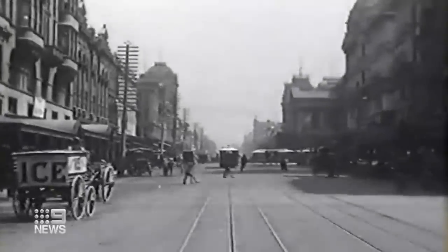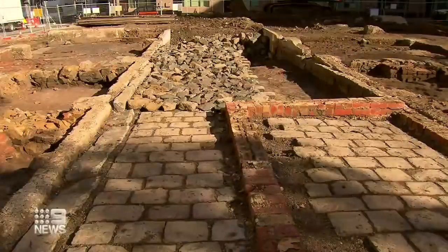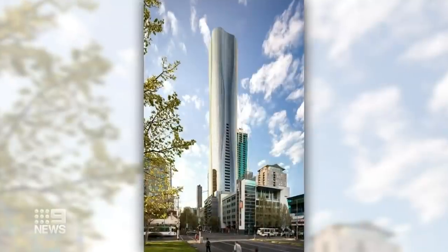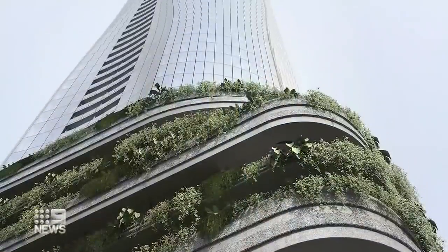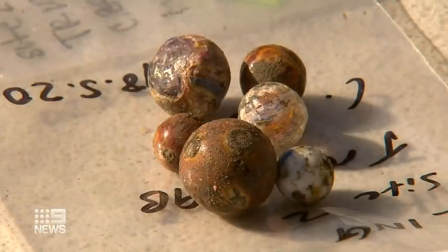In the following decades Melbourne flourished and buildings like Mrs Bruford's were built over. Once this site is developed again, it'll be a 64-storey apartment building. We would look at something that would integrate it and for people to be able to reflect and know what was here in the past. Laura Turner, Nine News.